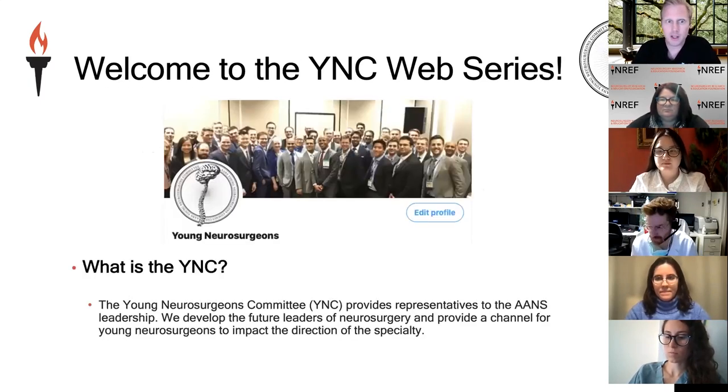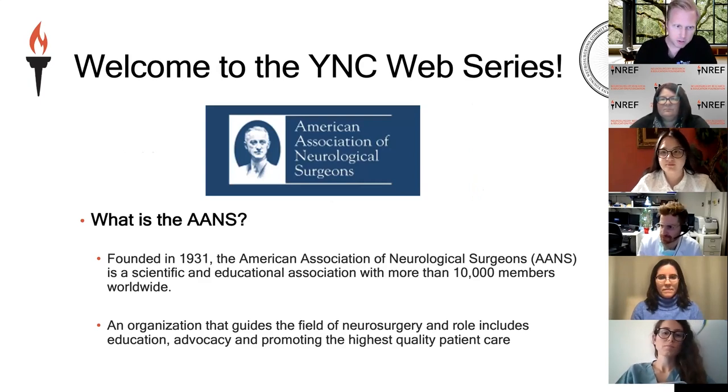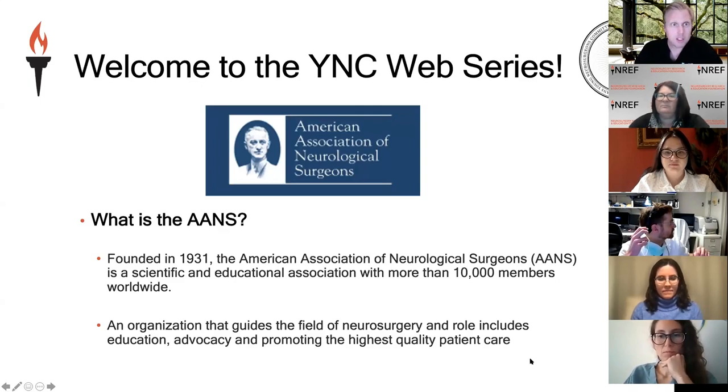This is right in the wheelhouse of today's topic. Young Neurosurgeons is a committee of the AANS. We develop future leaders of neurosurgery and provide a channel for young neurosurgeons to impact the direction of our subspecialty. The AANS — the American Association of Neurological Surgeons — is a scientific and educational association with more than 10,000 members worldwide. Its roles include education, advocacy, and promoting the highest quality patient care.